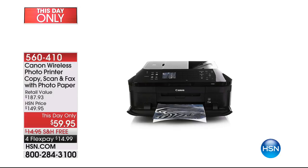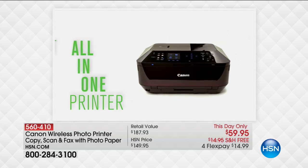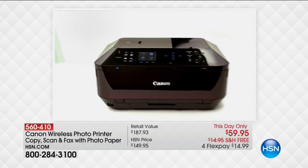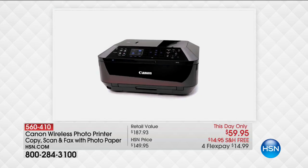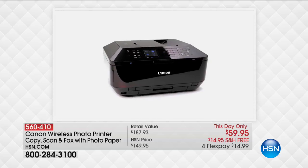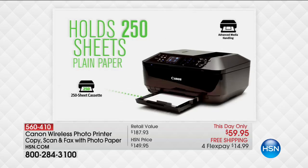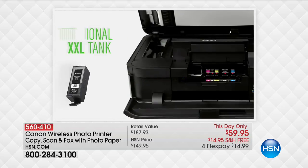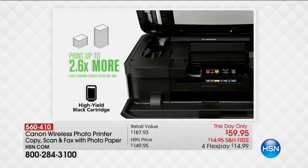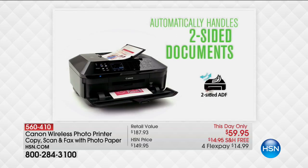It is your copier. It is your scanner. And it even has a fax. We're going to give you an incredible amount of goodies with this, including 100 sheets of 4x6 photo paper and 20 sheets of 8.5x6 photo paper. This has an auto document feeder, double-sided printing, and Canon quality unlike anybody else — more dots per inch than anything else that we sell.